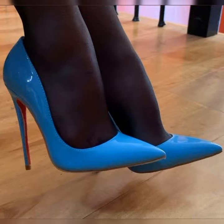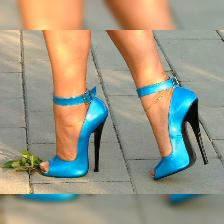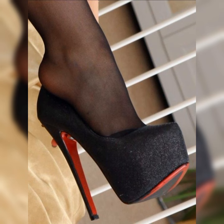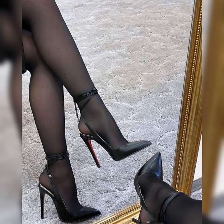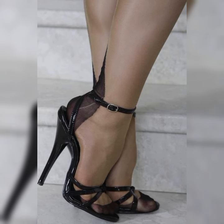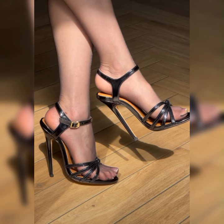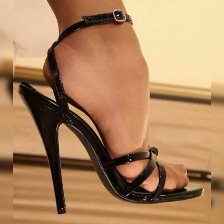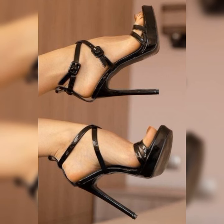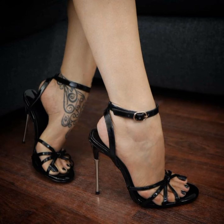Now let's talk about some tips for wearing stylish bucks. First, make sure to choose the right size to ensure a comfortable fit. Second, consider investing in a waterproof spray to protect your bucks from the elements and keep them looking fresh. Finally, don't be afraid to experiment with different outfit combinations and create your own unique style.